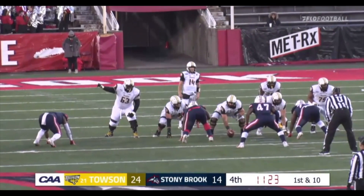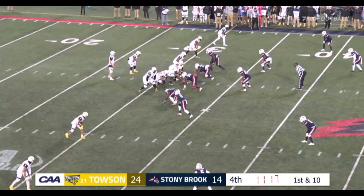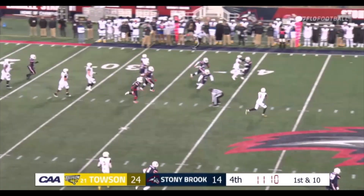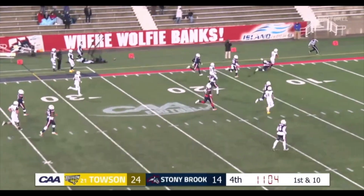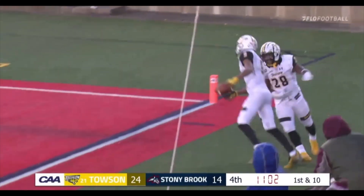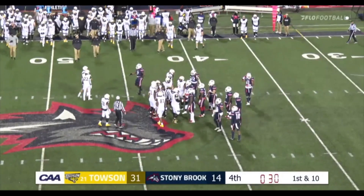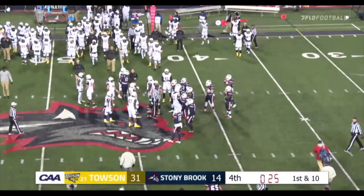Ball at the 32, first and 10, 11:23 left to go. Shotgun formation, four wide receiver set for the Tigers — letting that clock wind down as much as possible. Flacco will throw — he's got some room — he'll throw back. Wide open: Darien Street, nothing but green grass in front of him. The 15, the 10, the 5 — touchdown Tigers! 68 yards. Stony Brook drops to 5-5 on the year. Towson advances to 6-4 as the Towson Tigers take down the Stony Brook Seawolves by a score of 31-14.